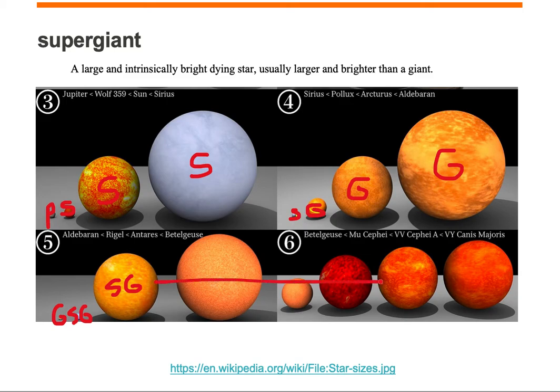All the rest of the stars listed here are all supergiants, the largest of which is VY Canis Majoris.